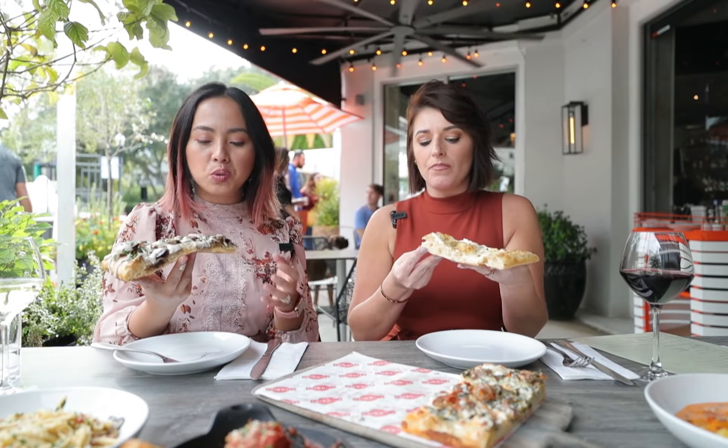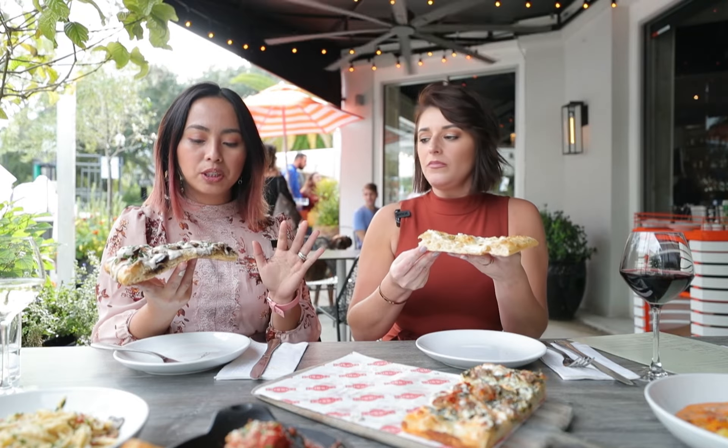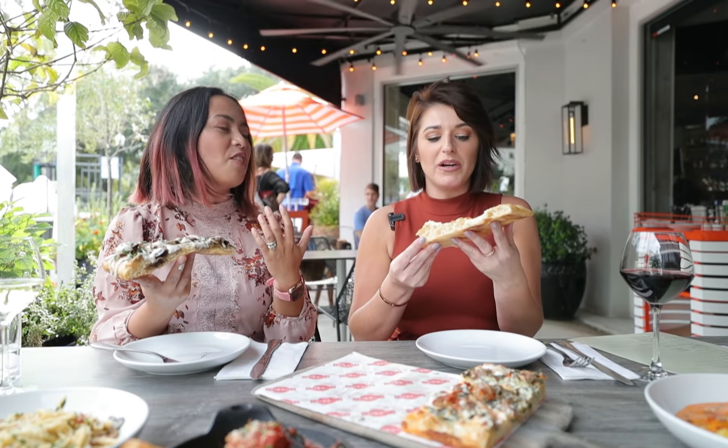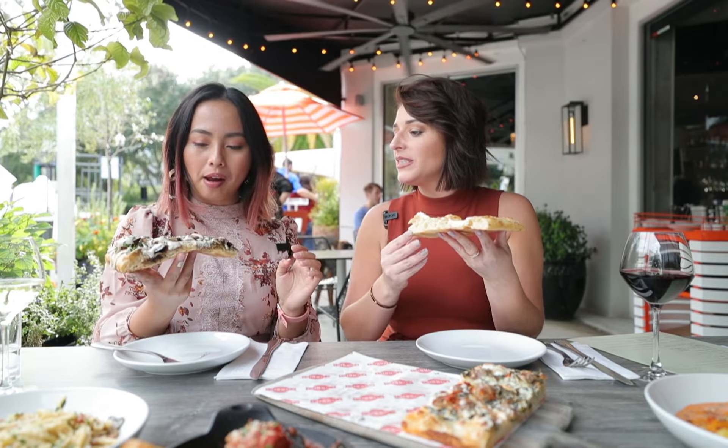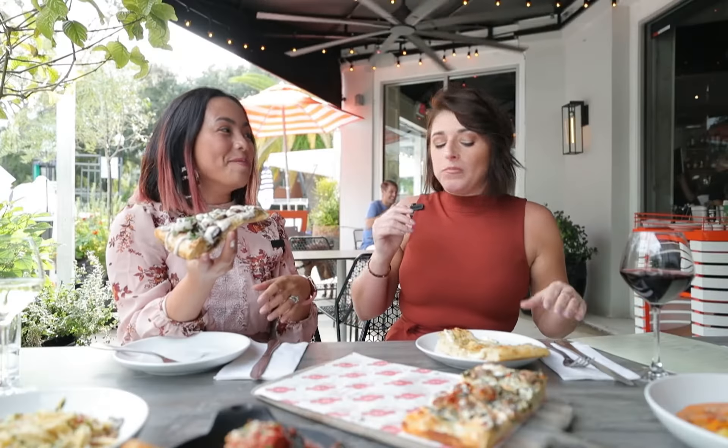You know how the dough isn't very heavy, so it doesn't really fill you up like a lot of pizza joints with really thick dough? This one is light and airy. And then the mushrooms and the sauce drizzled over it — fantastic combination.